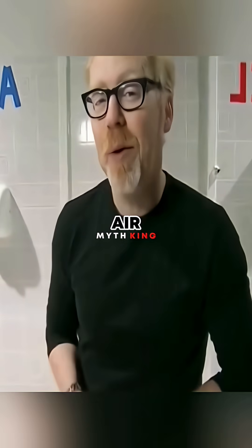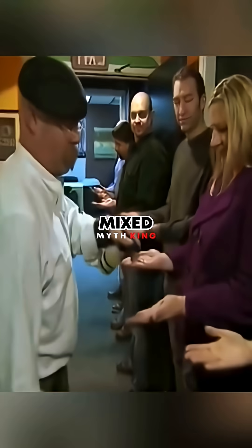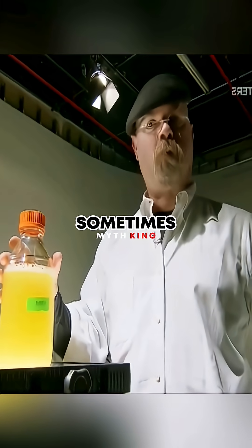The myth is that drying your hands with an air blower is less sanitary than using a paper towel. To test this myth, they first mixed a special bacteria solution to spray on the tester's hands. E. coli can sometimes be harmful, but this particular strain was designed by a lab, and it's completely harmless.